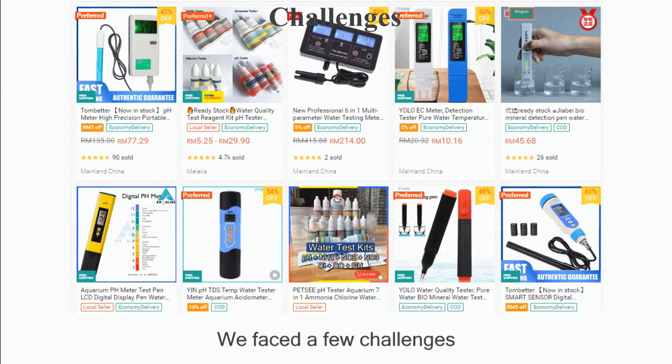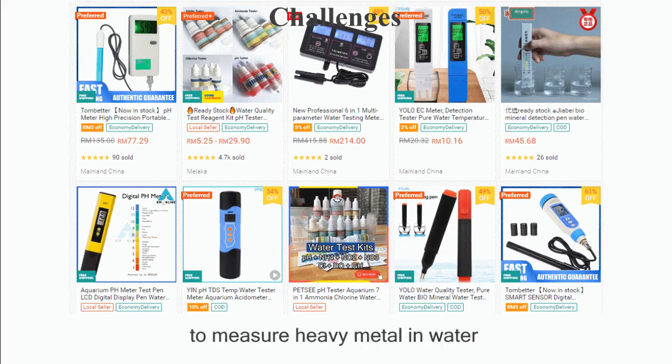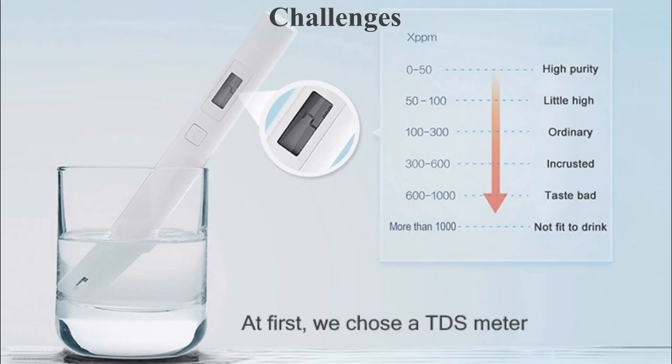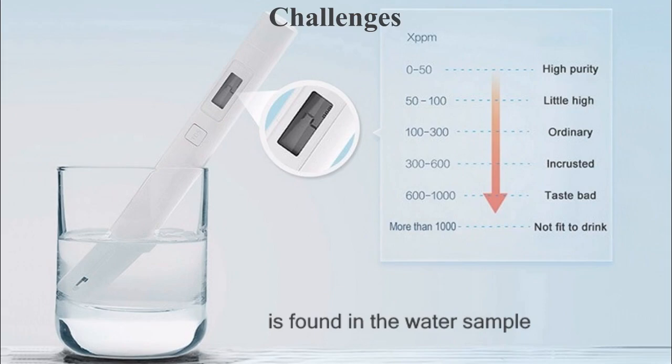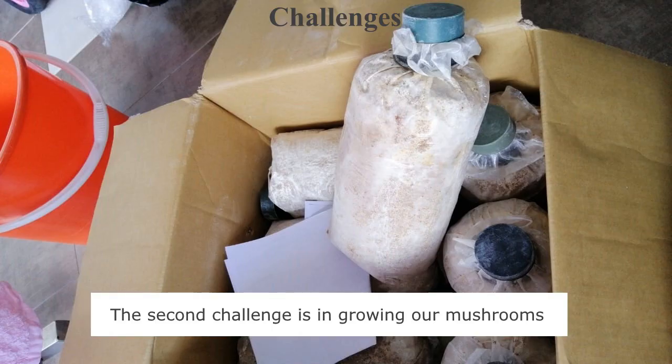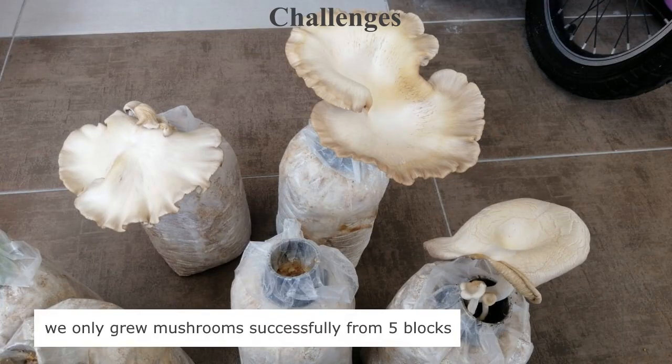We faced a few challenges. The first challenge was finding the right tool to measure heavy metals in water. At first, we chose a TDS meter, but it cannot tell us how much heavy metal is found in a water sample. The second challenge was in growing mushrooms. Out of 10 mushroom blocks, we only grew mushrooms successfully from 5 blocks.